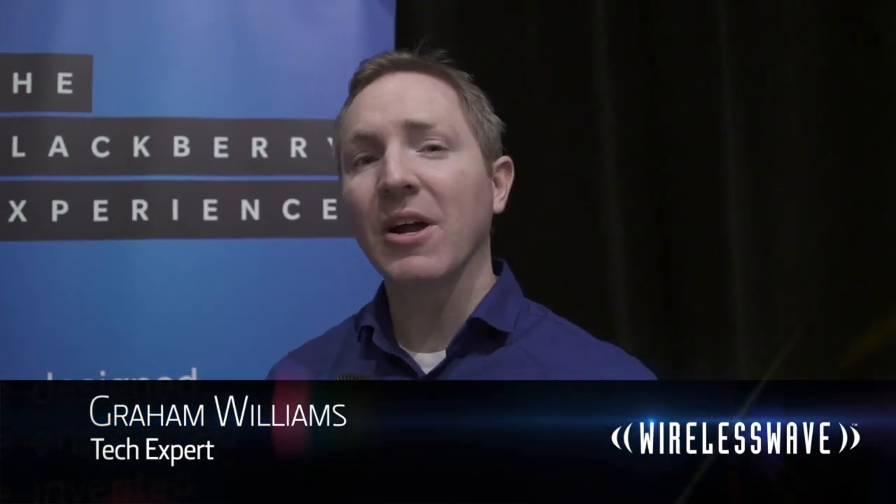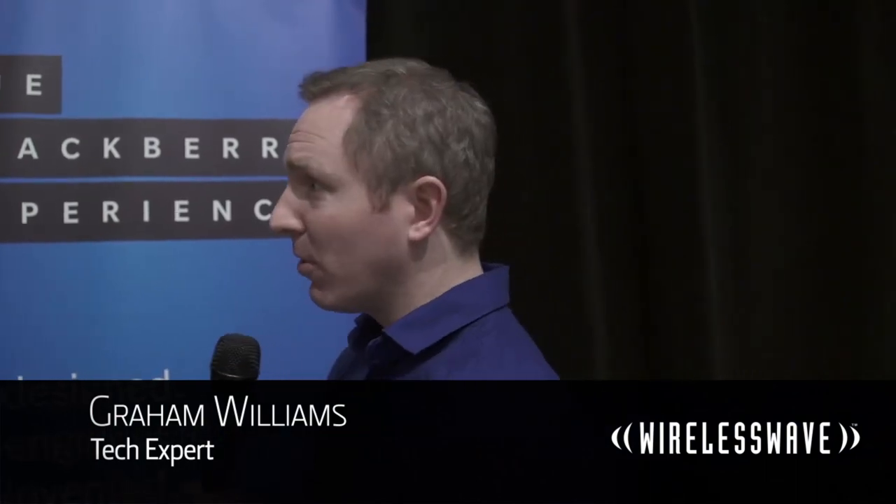Hi, it's Graham for Wireless Wave TV and we're here at CES 2013 with Research in Motion. I'm talking to Michael about the new BlackBerry 10. Obviously a very exciting piece of hardware for you guys. Tell me all about it. What's new in BlackBerry 10?